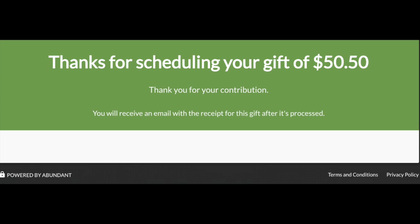After giving, you will see this thank you screen and should also receive an email receipt.